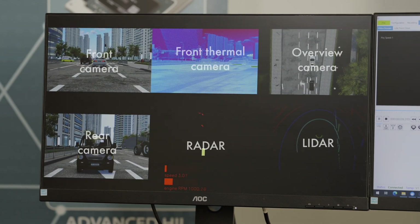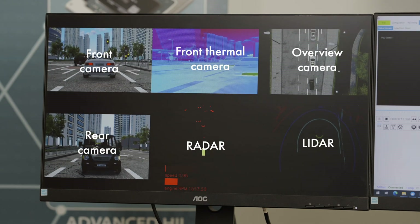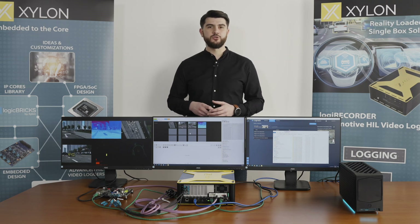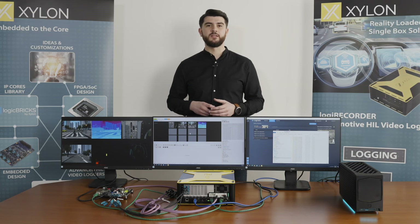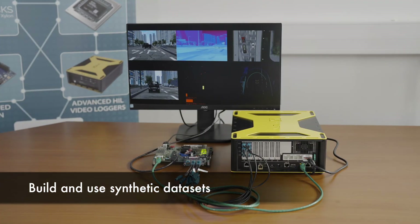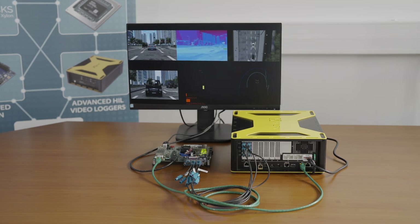Through four GMSL-2 video interfaces, the ECU receives data from the vehicle's front and rear cameras, scene overview camera, and front thermal camera. In addition, you can note the visualized point cloud of the Velodyne LiDAR simulation, radar, and GPS data. Recorded simulation sessions can also be stored on the Logic Recorder's internal storage and used in various equipment setups without a driving computer.